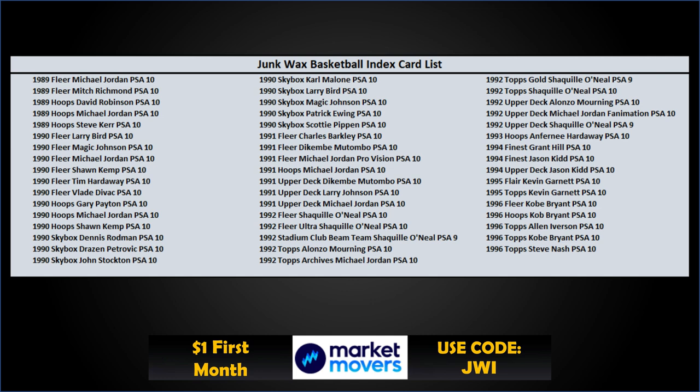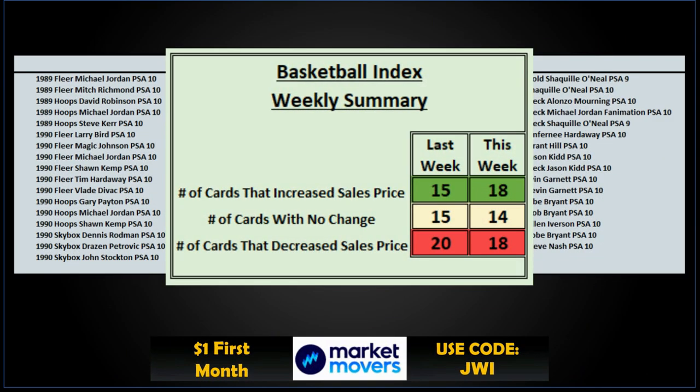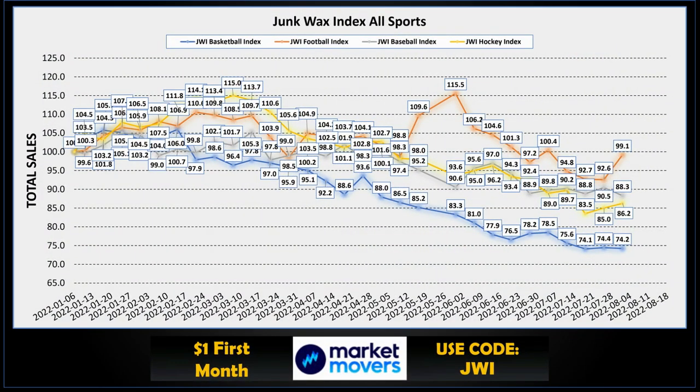A pretty awesome selection of cards in there — a lot of great Hall of Famers, some rookie cards as well. In the last week, 17 cards increased in sales prices, 17 had no change, and 16 had a decrease. Looking at basketball from the beginning of the year compared to the other three major sports: football is up and pretty strong, baseball is in second and was down a little, hockey was up in third, and basketball is kind of flat for the last few weeks. I track all these values using the Market Movers app — a great tool for tracking collections.